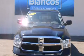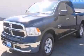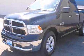This is a 2013 Ram 1500. It has a 4.7-liter, eight-cylinder engine and an eight-speed automatic transmission.